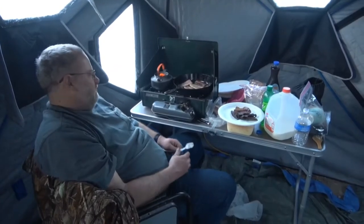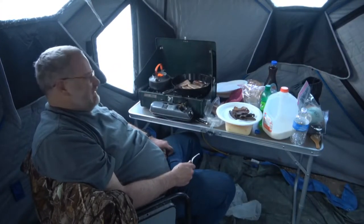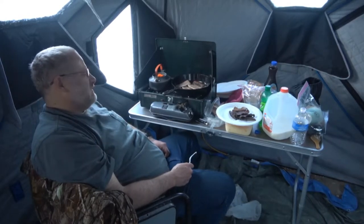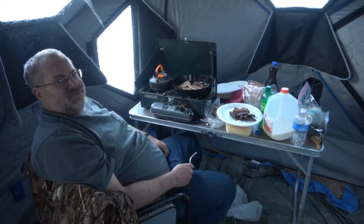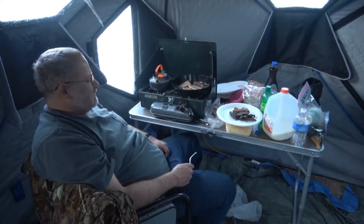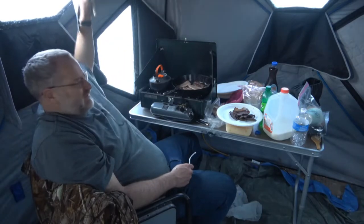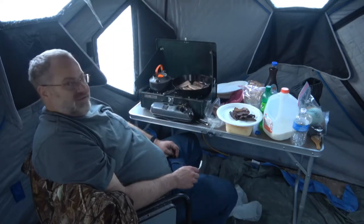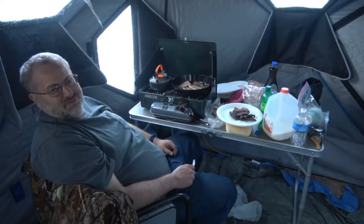We're getting the old grub cooked up. We've got our dual fuel Coleman campsite stove 424. I purchased this on local classifieds for 25 bucks — just something to put inside the tent that I can cook on. We'll leave this window open to give us a little air vent, all our steam is going out that way. It's kind of nice to be able to just sit in here and cook and have the room to do that.